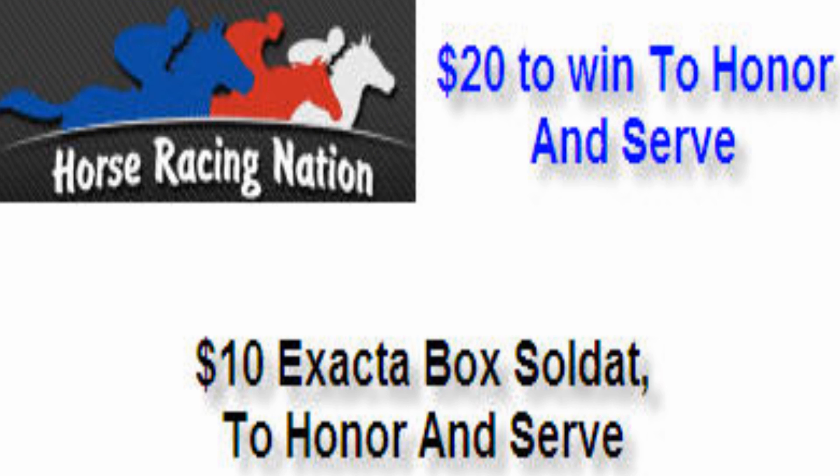This is how I suggest playing this race. We're going to make a $20 win bet on To Honor and Serve. I'm going to come back and play a $10 exacta box with Soldat and To Honor and Serve. I'm definitely playing the track profile, which favors horses breaking from the inner posts and showing early pressing speed. That's how I'm betting this race.